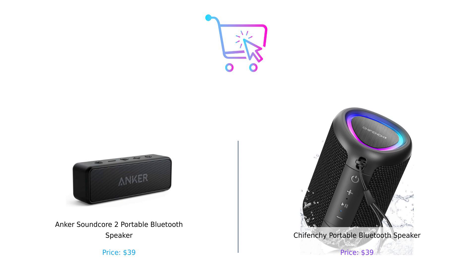Both are priced at $39, which means you can't go wrong. Let us know in the comments which one you'd choose and why. And if you enjoyed this video, don't forget to hit that like button, subscribe, and share it with your friends — because sharing is caring, unless you're sharing your snacks; that's a whole different story. Until next time, keep buying smart and living loud.